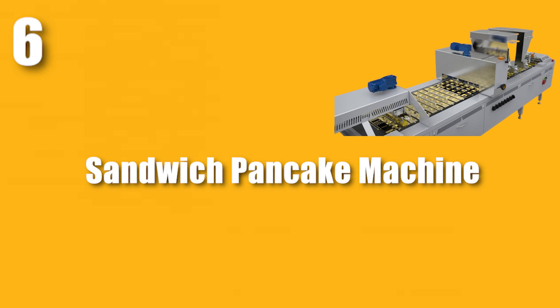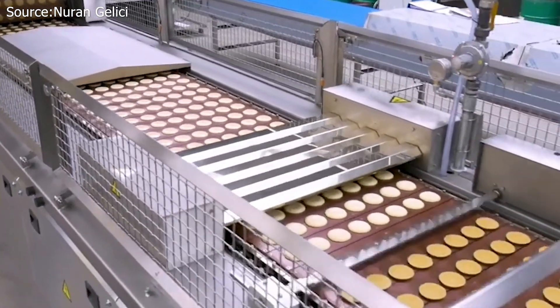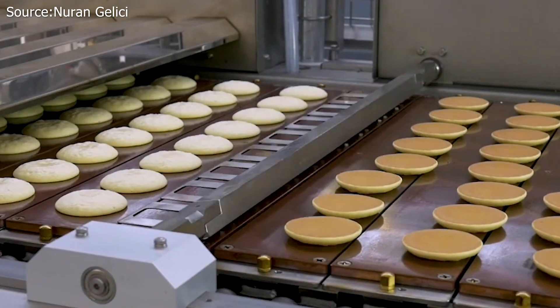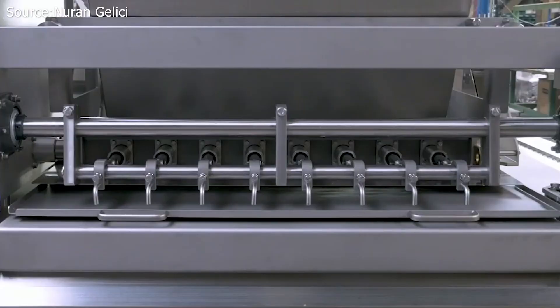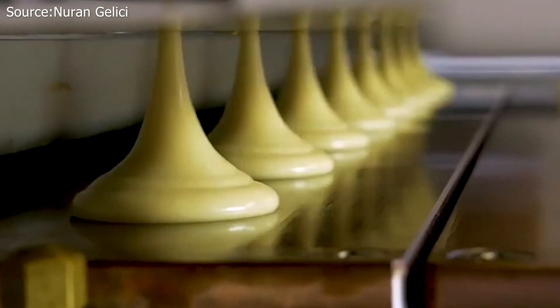Number 6: Sandwich Pancake Machine. The Filled Sandwich Pancake, or Dorayaki, is a product of the sandwich pancake system, which transforms the well-known traditional pancake into something even more delicious and practical. With this pancake production technique, there are numerous possibilities because of the appealing printing and endless variations.